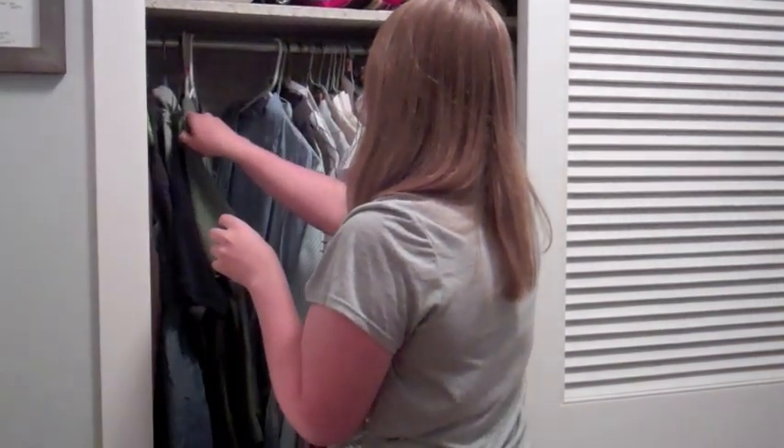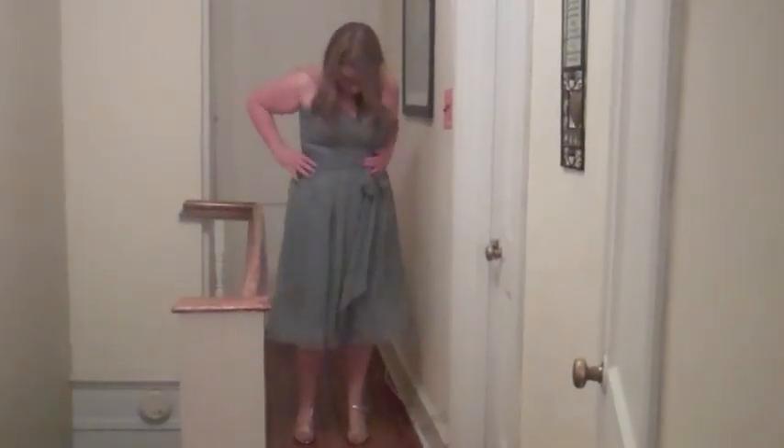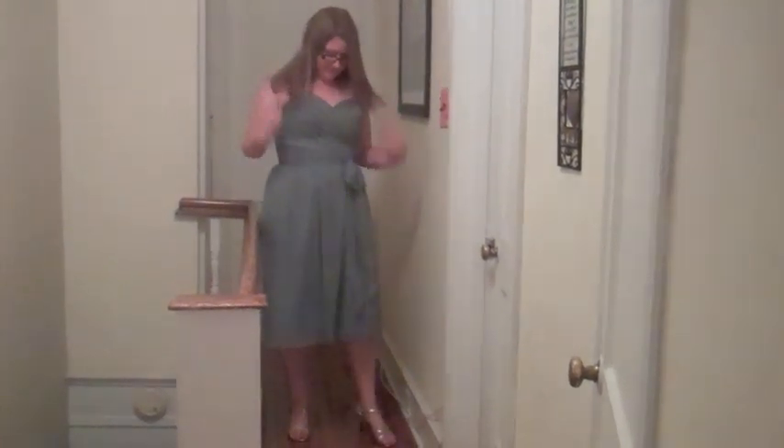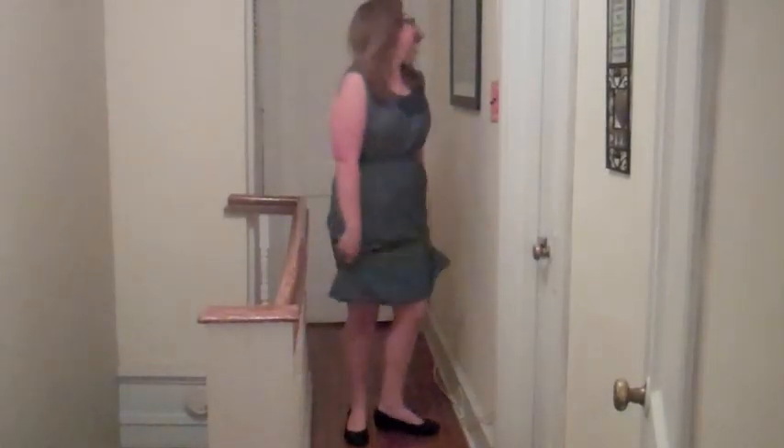Not sure what to wear? Going to the opera can be as momentous as you choose. It's not necessary to wear a tuxedo or gown. Just wear whatever's comfortable for you.